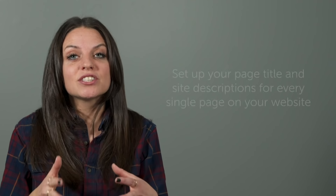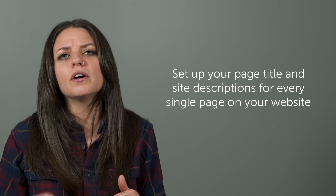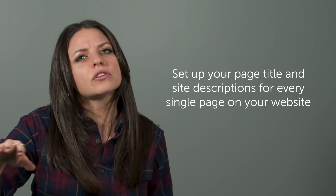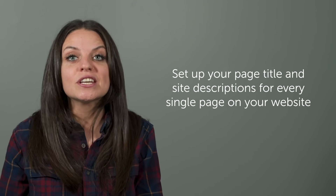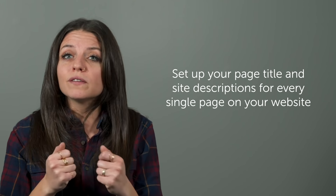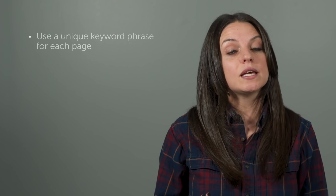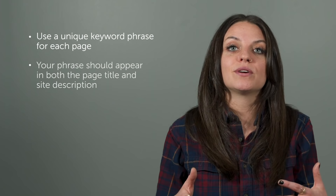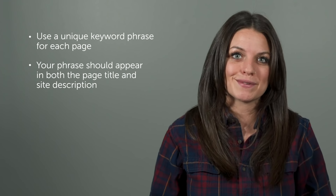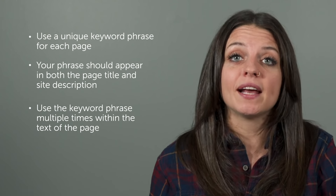Next, set up your page title and site descriptions. Site descriptions are what you see when you're searching for something on Google — right after the link, you'll see one to two lines of text that tell you what that page is. If you do not set your site descriptions, Google will just pull them from the first couple lines of text on the page, which is not ideal for good SEO. Use unique keywords for each page, include those keywords in the page title and site description, and be sure to use the keyword phrase several times within the text of the page.